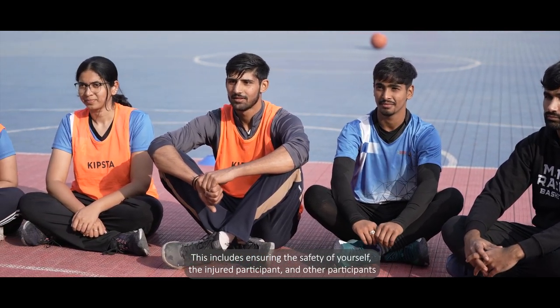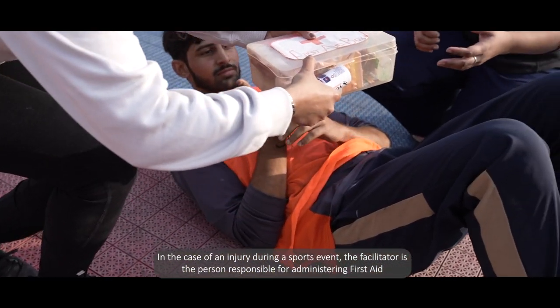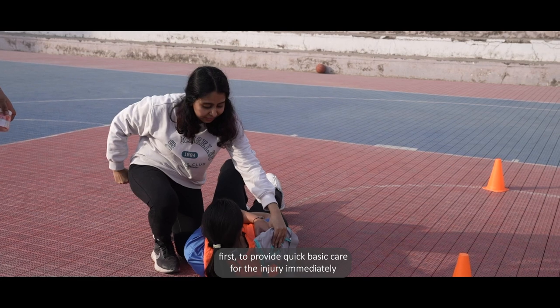It's important to emphasize that prioritizing safety is crucial both before and during the administration of first aid. This includes ensuring the safety of yourself, the injured participant, and other participants. In the case of an injury during a sports event, the facilitator is the person responsible for administering first aid.